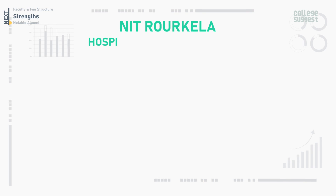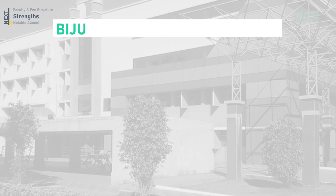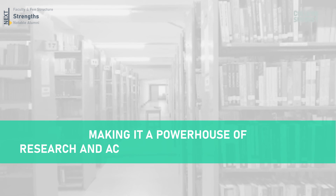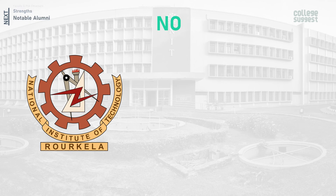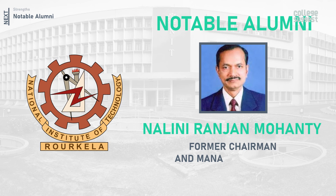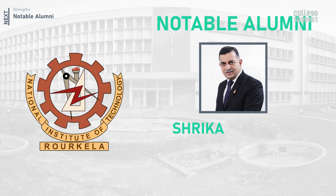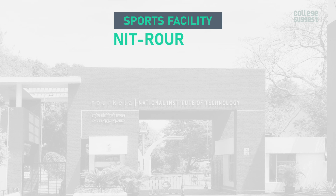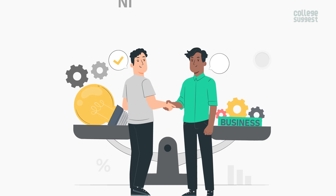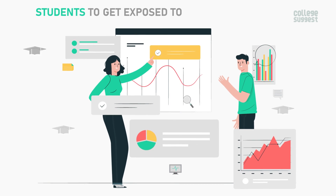NIT Roorkela is known for its hospitality and is an ardent promoter of good relationships with industries, helping students to get internships or jobs upon graduation. The Biju Patnaik Central Library has over 61,000 books and 20,000 back volumes of periodicals, making it a powerhouse of research and academia. The sports facility is well-developed, with cricket and football leagues taking place regularly on campus. The Foundation for Technology and Business Incubation helps students and startups to continue their research and development, and gives students exposure to the real industry world.